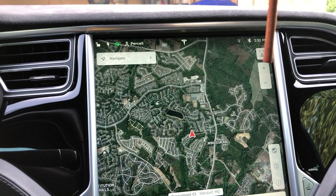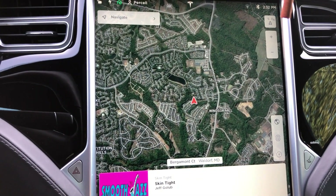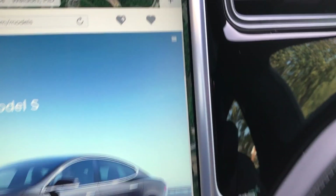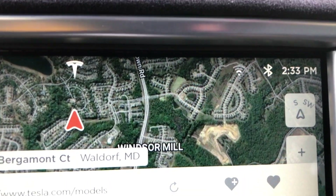I was so tired from being on the road those two days that I forgot to sync my phone with the car — that was a small issue, not a major one. Also, when you get home you'll need to reset your car to make sure your Wi-Fi password is entered back in.